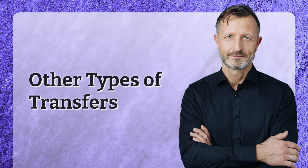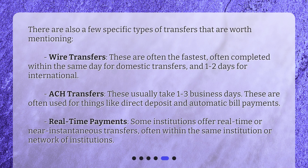There are also a few specific types of transfers worth mentioning. Wire transfers are often the fastest, often completed within the same day for domestic transfers and one to two days for international. ACH transfers usually take one to three business days and are often used for things like direct deposit and automatic bill payments. Some institutions offer real-time or near-instantaneous transfers, often within the same institution or network of institutions.